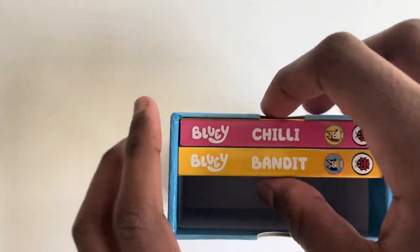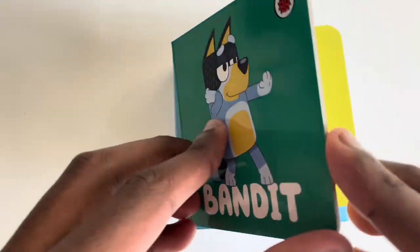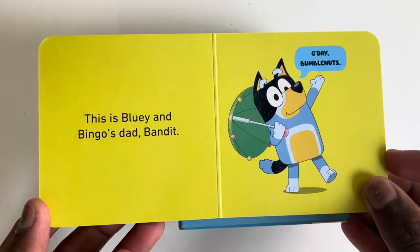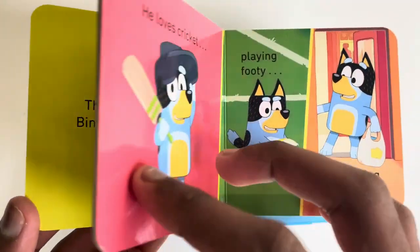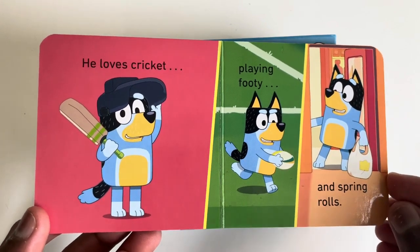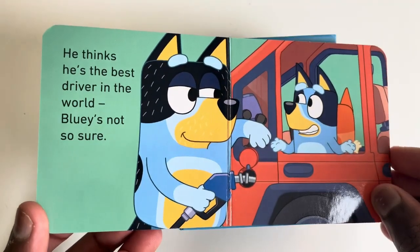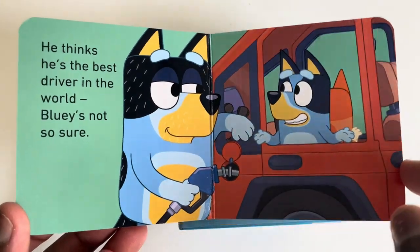Let's read Bandit now shall we? Bandit. This is Bluey and Bingo's dad Bandit. Good day Bumble Nuts. He loves cricket, playing footy and spring rolls. He thinks he's the best driver in the world — Bluey's not so sure.